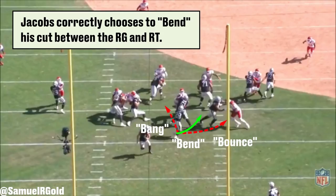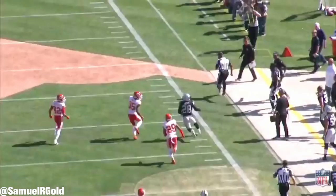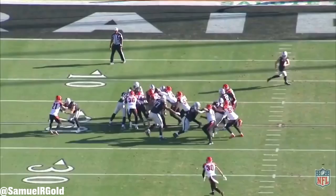After the snap, the defensive end establishes outside leverage. Jacobs reads that defender's leverage, moves on to his second read — the defensive tackle inside of him — and then makes his decision. Jacobs correctly decides to sprint through the B gap between the right guard and right tackle. He presses outside, then cuts vertically. Once he gets to the second level, he avoids the backside linebacker who is cut blocked and burns the safety to pick up 51 yards on the play. Being a good outside zone runner is all about patience, structure, and discipline — and Jacobs has it all.